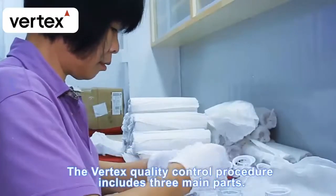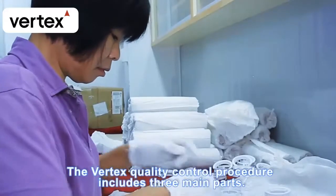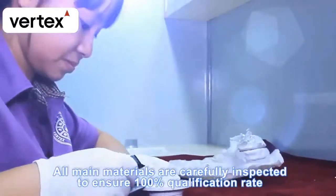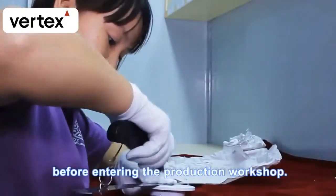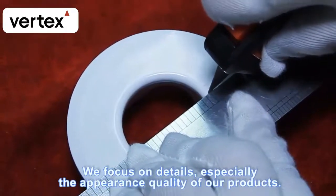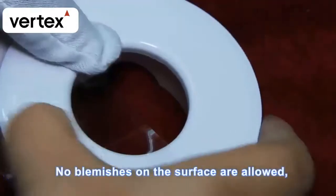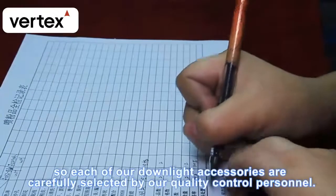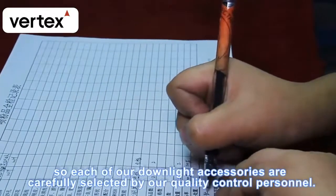The Vertex quality control procedure includes three main parts. All main materials are carefully inspected to ensure a 100% qualification rate before entering the production workshop. We focus on details, especially the appearance quality of our products — no blemishes on the surface are allowed, so each downlight accessory is carefully selected by our quality control personnel.